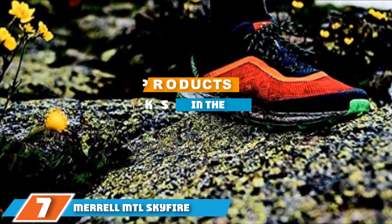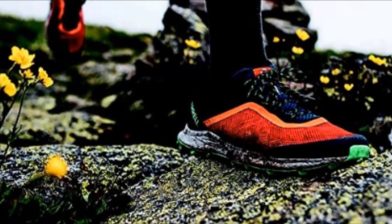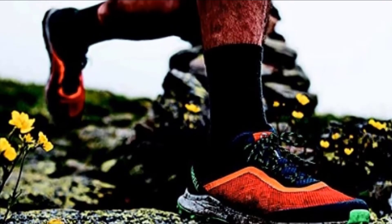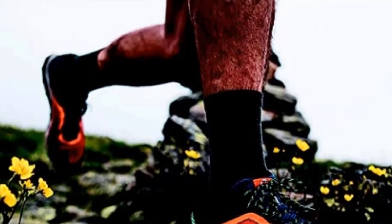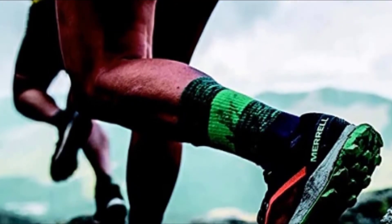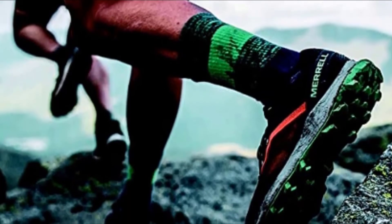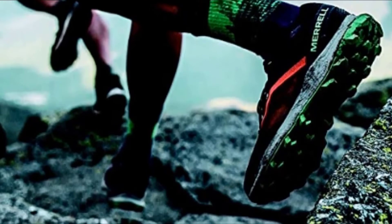Moving on to number seven — the Merrell Moab Sky Fire. This trail runner from Merrell is a great option for those who like to take their training off the sidewalks and onto the trails. It has an outsole to help you keep your grip on uneven surfaces and a lightweight upper not found in many trail running options. The very first thing we noticed about this design was the treads — it boasts very deep rubber treads designed to really grip the ground under your feet. Large rocks and tree roots will feel like smooth concrete with this design.